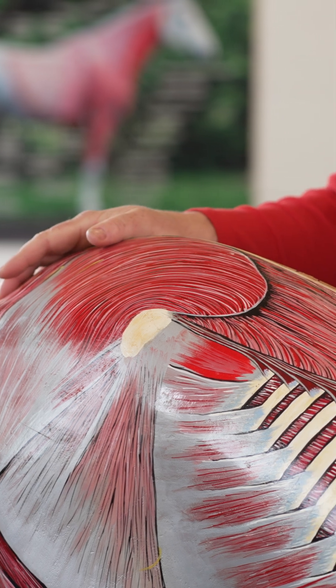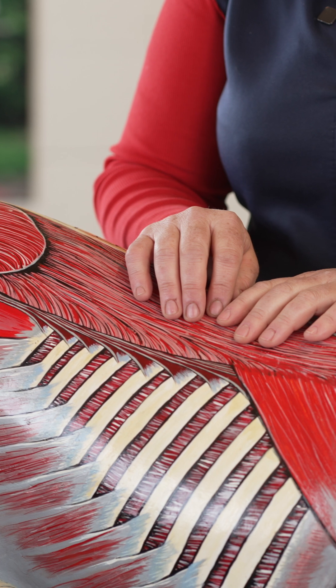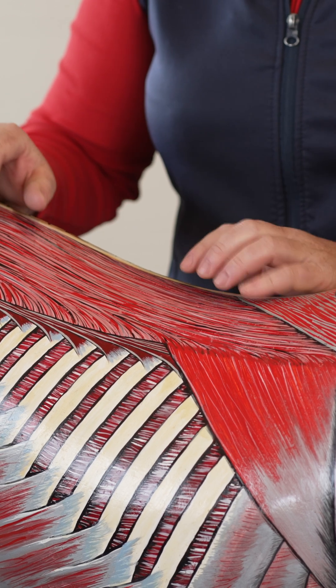So longissimus dorsi truly is a long muscle with incredible connections. Next time you're sitting on your horse, don't just think about this muscle being in this area, but really truly affecting the whole of the spine.